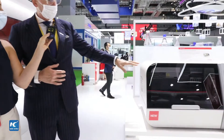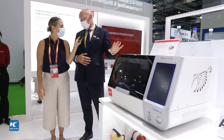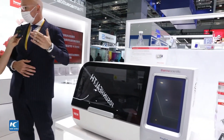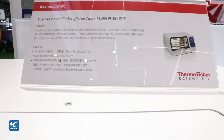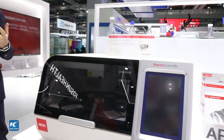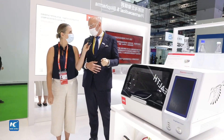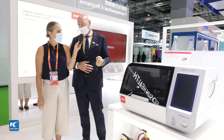This instrument right here is actually a brand new instrument — an upgrade — being released here for the first time at the CIIE in China. This is our KingFisher Apex system. It's used at the beginning of the workflow for sample preparation. As we take a sample from a patient — whether it's saliva or through the nose — that sample is then processed. This instrument takes 96 of those samples and puts them through an eight-step process to really purify the sample, so it can then be detected in one of our sequencing instruments, which we also have here.